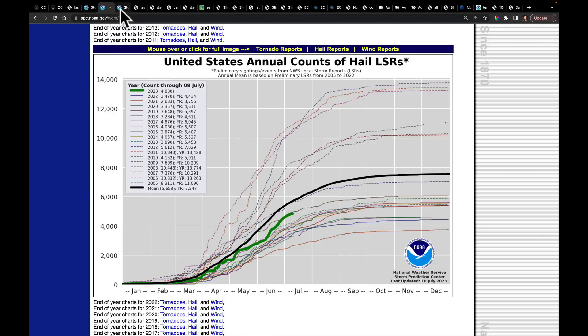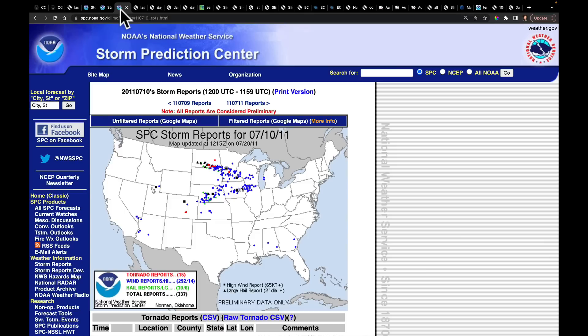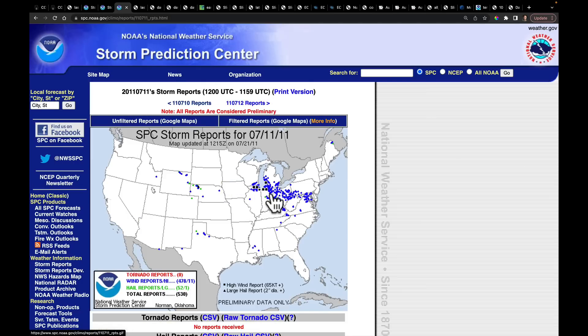It reminded me today, thinking back throughout history of severe weather — back on July 10th and 11th of 2011, we had a two-day derecho event that came into Nebraska, headed to Iowa, and another one that came out of North and South Dakota, coming across Minnesota and Wisconsin. Then going into the 11th, it continued across the eastern Corn Belt, getting all the way to the mid-Atlantic. This was one of our most expensive derecho events in history, though it doesn't quite compare to the one that hit Iowa in 2020 in terms of total cost.